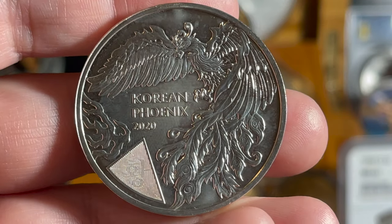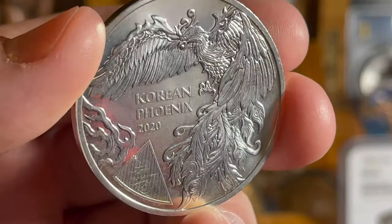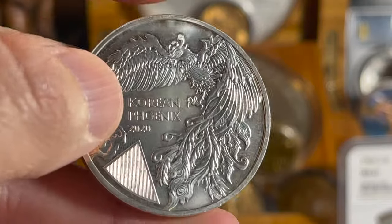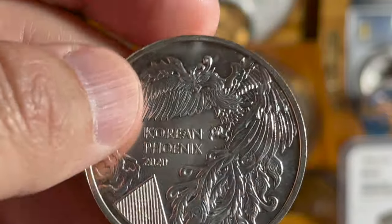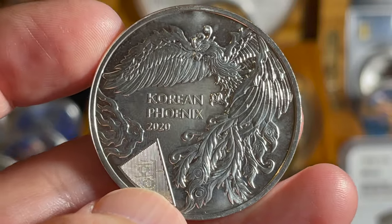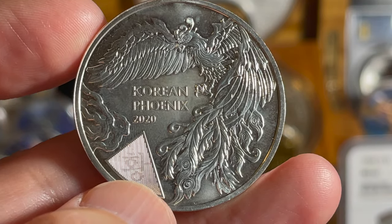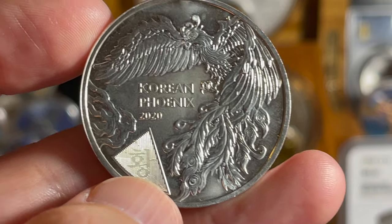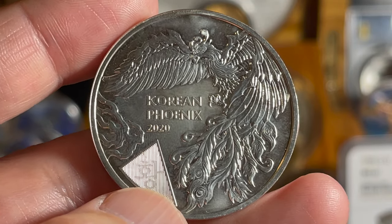The first one is a 2020 Korean Phoenix from the Komsco Mint. It's got the phoenix on it and some really cool security features with Korean writing — I'm not sure exactly what it says. Expat Stacker is a collector of all Korean coins, so head over to his channel if you want to learn more about the Korean Phoenix and other cool Komsco Mint coins — he's probably done a video on every single one. If I can find a link to his video I'll put it in the description.